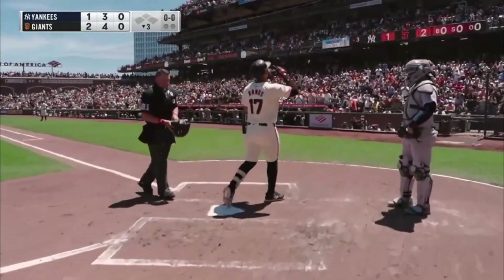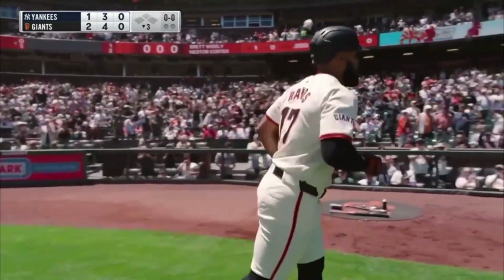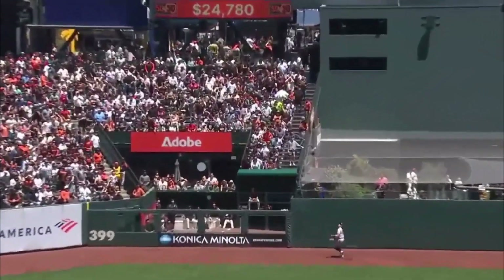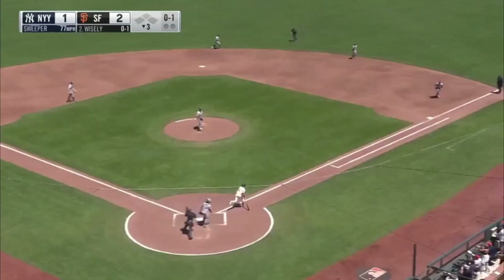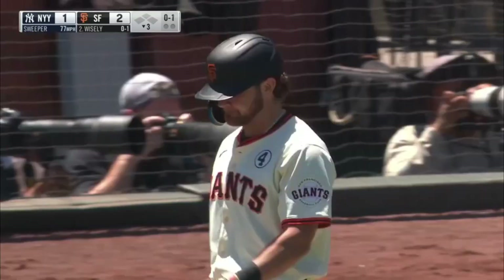Aaron Judge starting to cruise back and again I think the ball carries much better here during these day games when it's somewhat warm. Kind of a missed location there — ball one — trying to get the ball in and left it right out over the plate. They lost both of those games Friday and Saturday, now they're leading 2-1 here in the third.